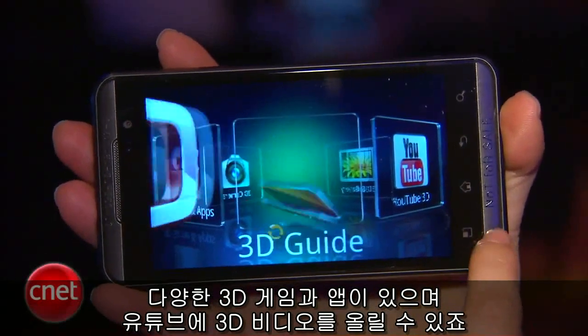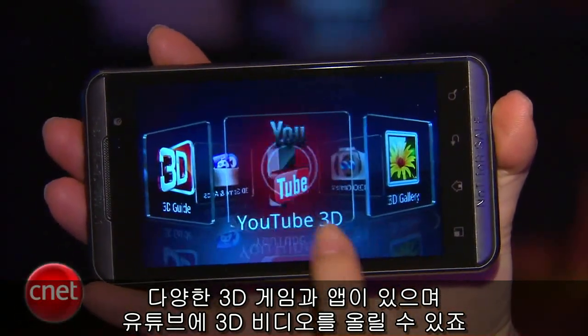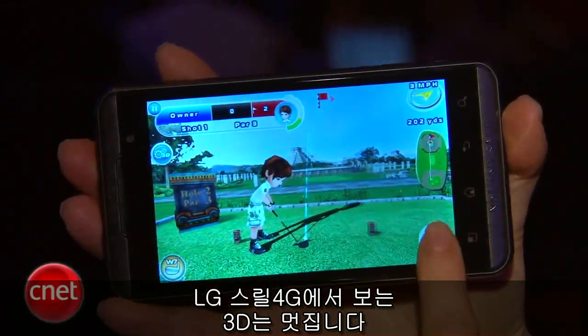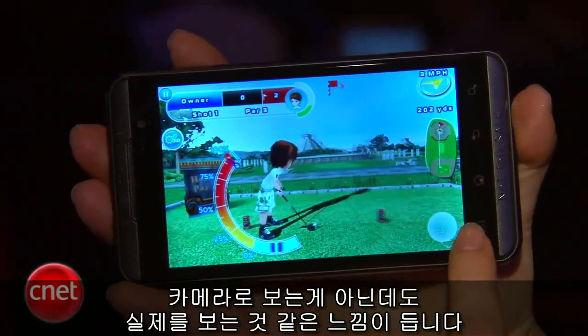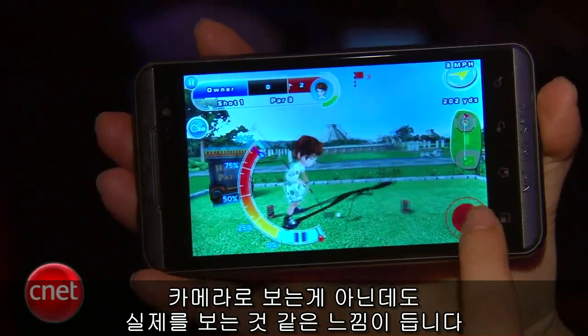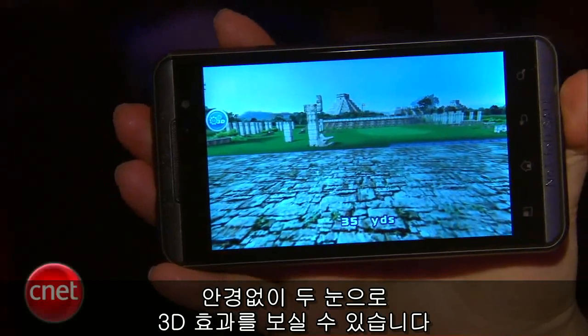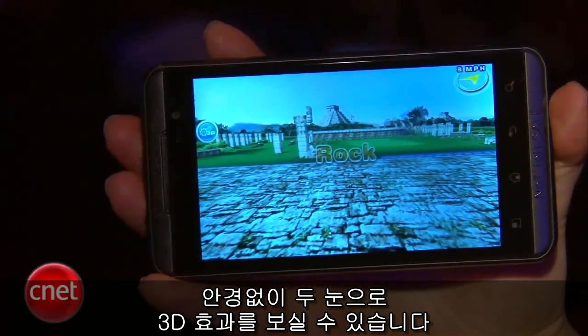That includes a variety of 3D games and apps, and you can also upload 3D video to YouTube. The 3D on the Thrill 4G looks amazing. Even though you can't really see it on the camera here, it does really pop out in real life. You don't need any glasses to view the 3D effects — just your own eyes will do.